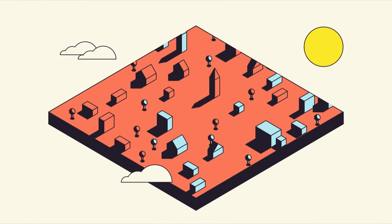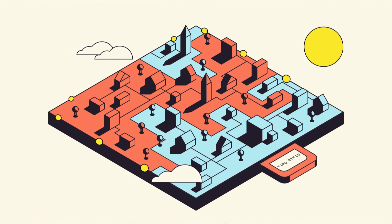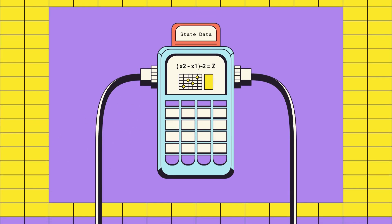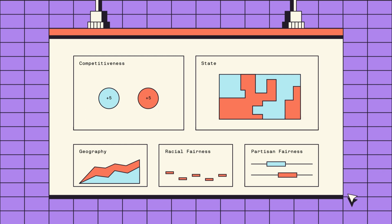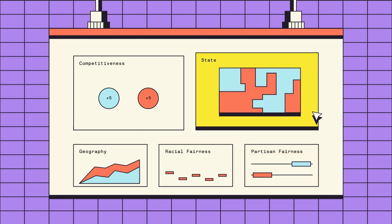Let's say that you're a citizen and you want to know whether a map is fairly drawn or not. You could download what's called a shapefile, which is all the shapes of the draft map, drop it into a calculator, and then it gives you a scorecard — it's like a dashboard. This dashboard will then help people understand, well, this is not very fair to the parties, or, oh gosh, these shapes look pretty compact, or those county lines got split up.